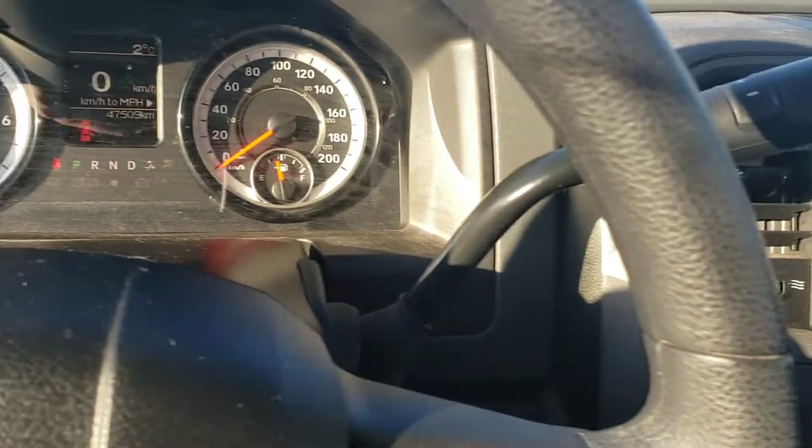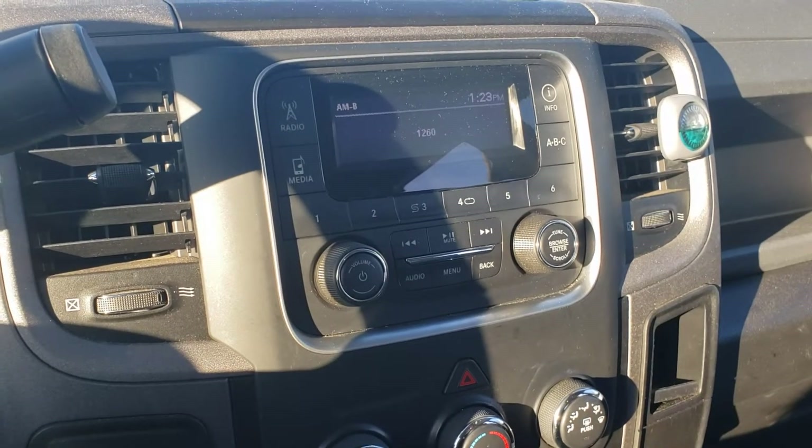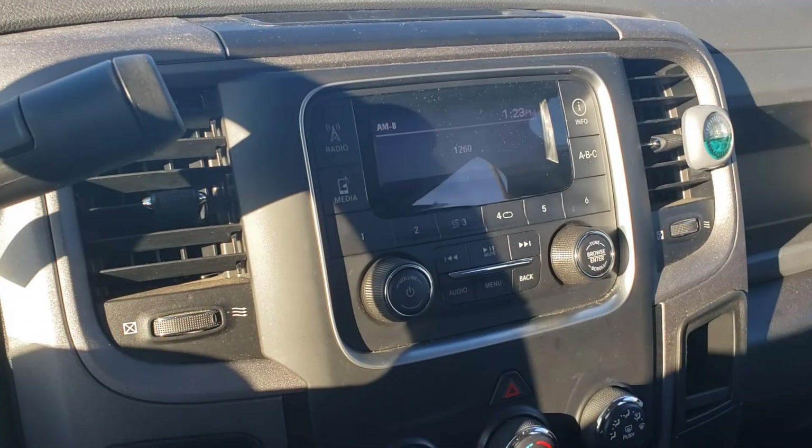This should give you a good idea on the 2017 RAM 1500 with a 5.7 liter engine. Please, if you have any other questions, feel free to give me a call. My name is RJ here from London Dairy Dodge — we'll talk to you soon.